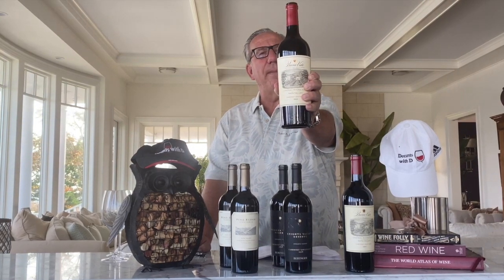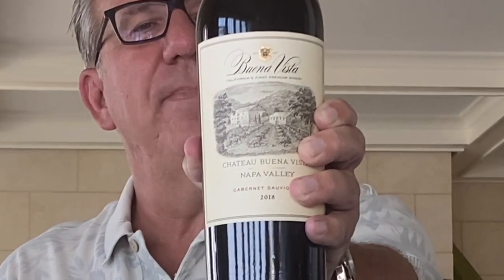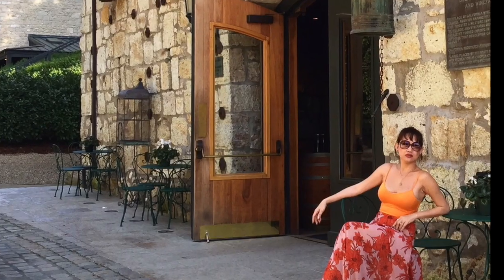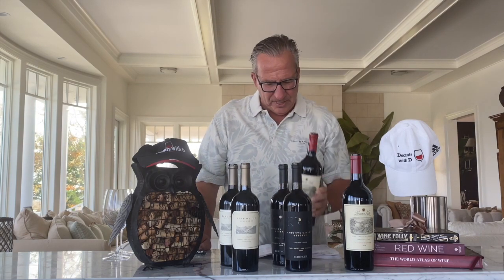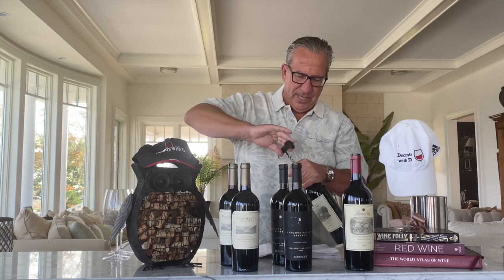Let's get started with wine number one. Wine number one is no stranger to this show — the Chateau Buona Vista from Napa Valley. This is the 2018. I'm starting with the 2018s in all three of the wines I'm trying today.